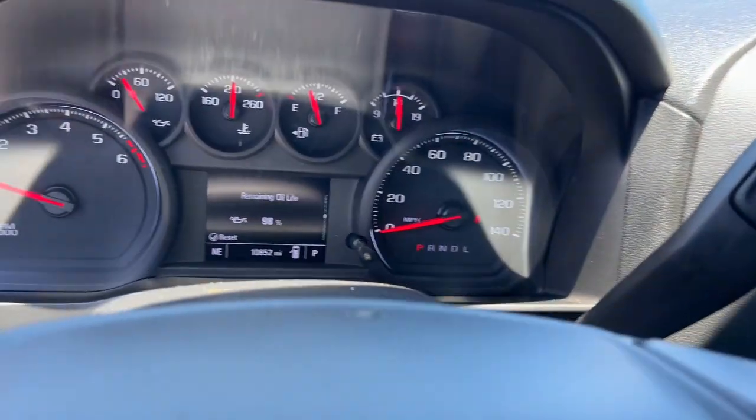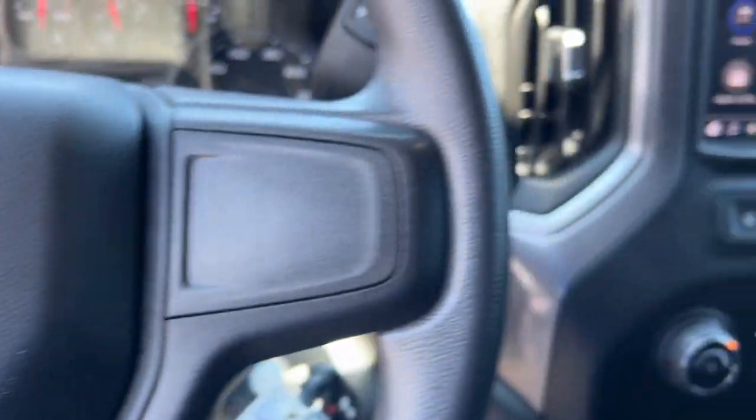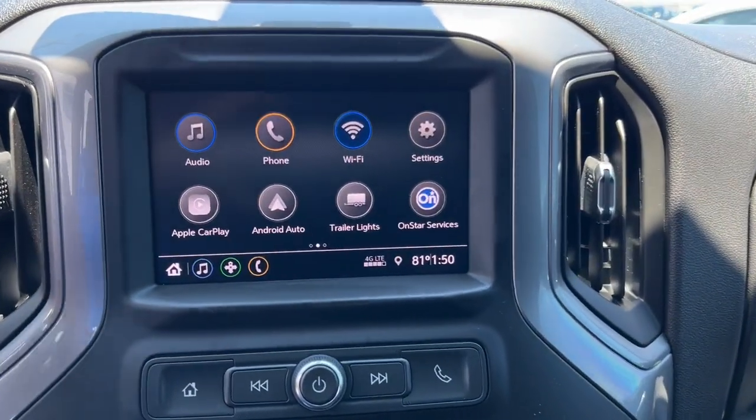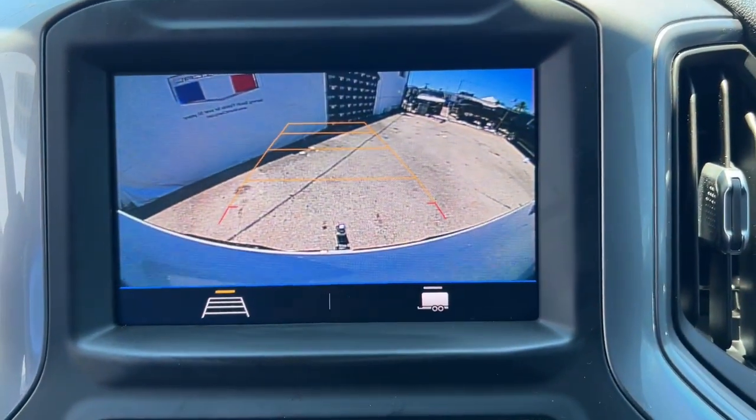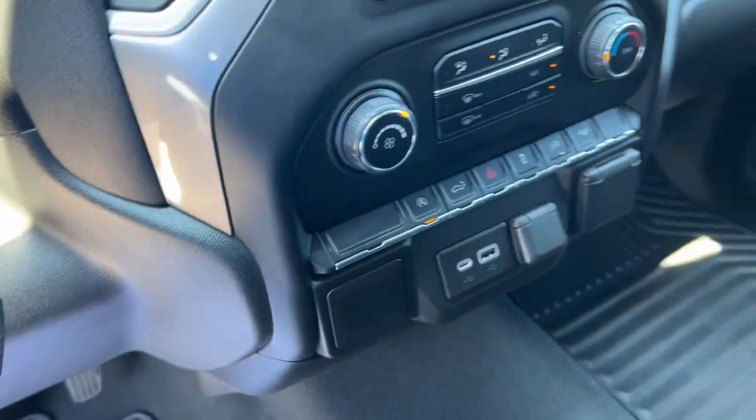The Chevrolet Silverado 1500 — the full-size pickup that's strong, quiet, and dependable, with the latest technology to keep you connected while you get the job done. Work smart in the comfortable, connected Silverado 1500. Drive it today.